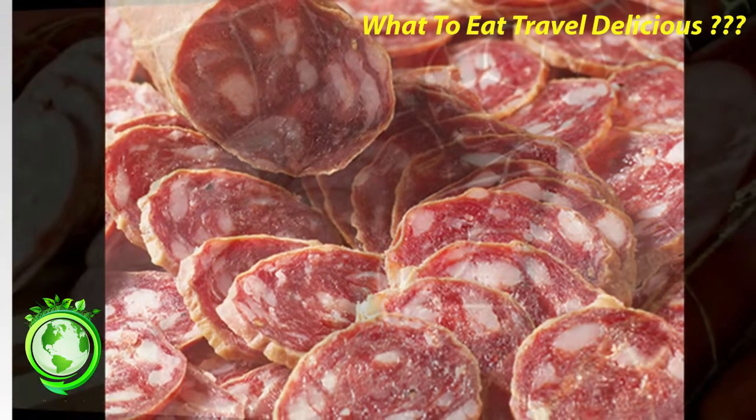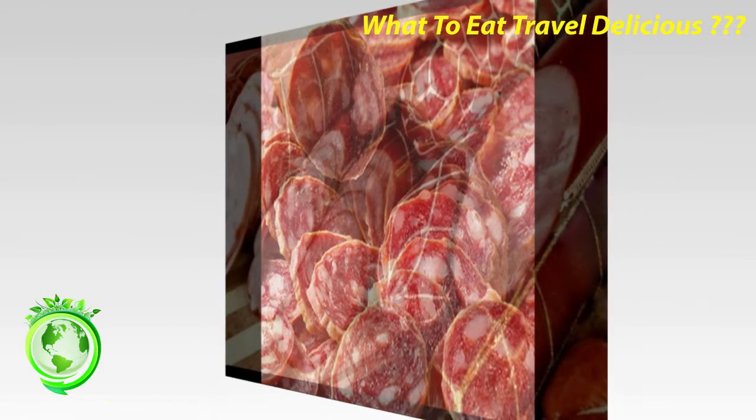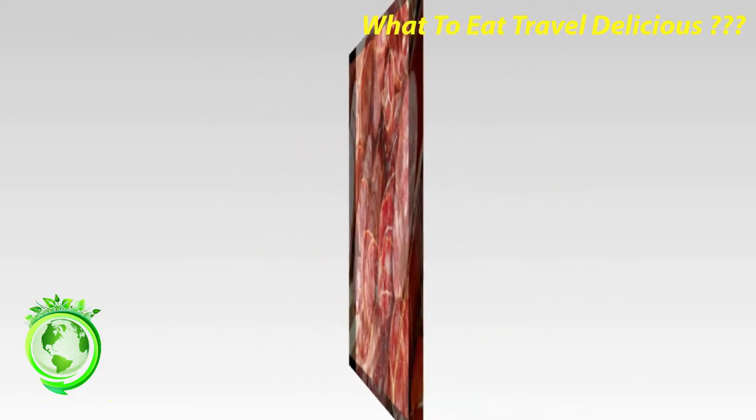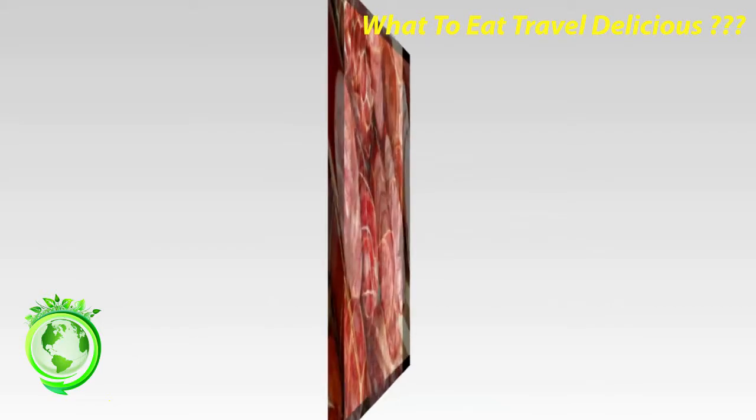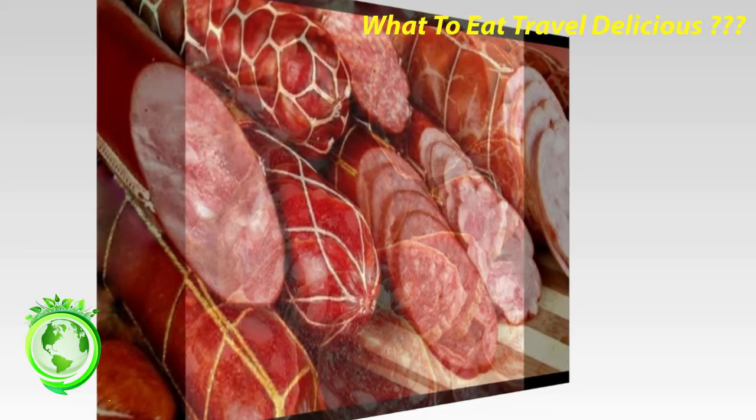Saucisson Sec: this is a cured raw sausage. It is fairly dry and can be cut in thin slices. An uncut saucisson sec does not require refrigeration — rather it should be hung in a cool dry location. This type of French sausage is often enjoyed on its own or with just a few garnishes.